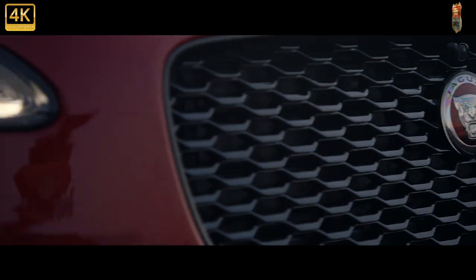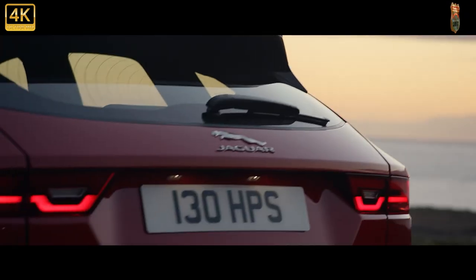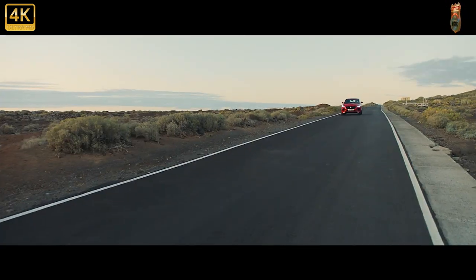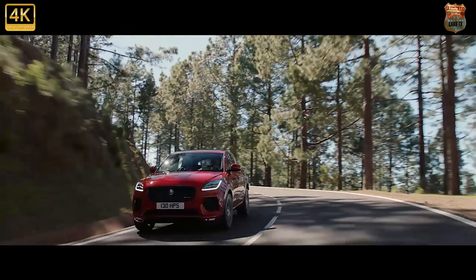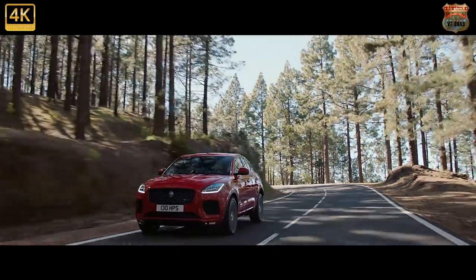Neither is the similarly sporty BMW X2. Is that good enough for a Jaguar, which ought to breathe with the road instead of going all German and sporty? Again, the E-Pace is fine for a crossover, but no revelation.